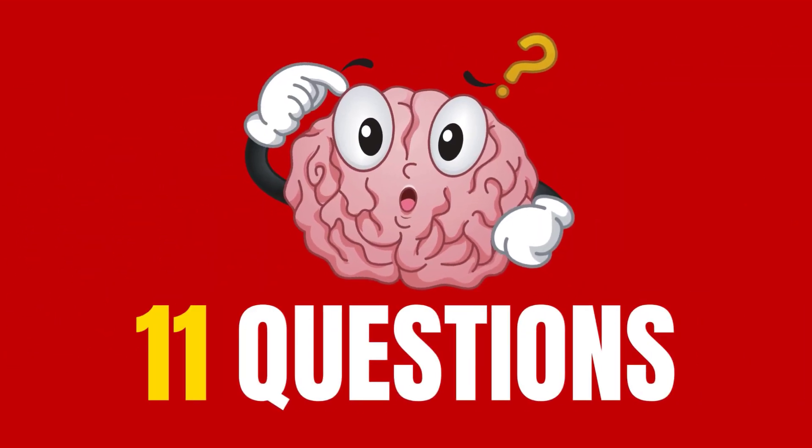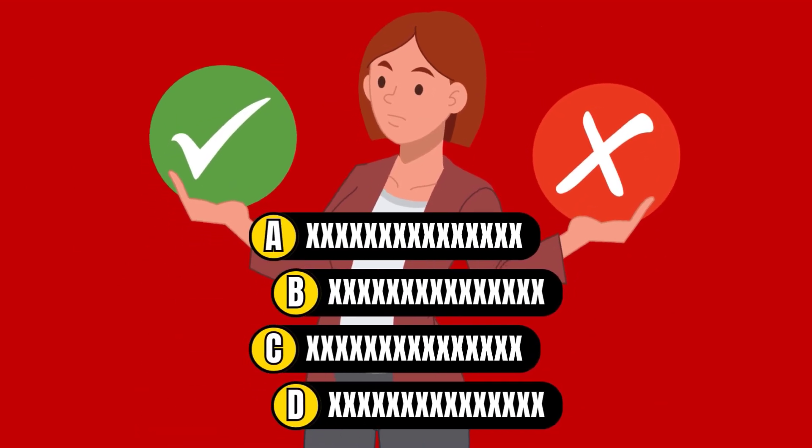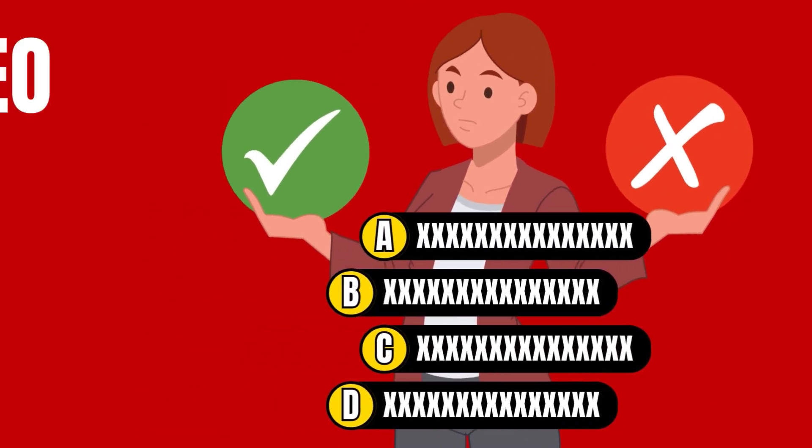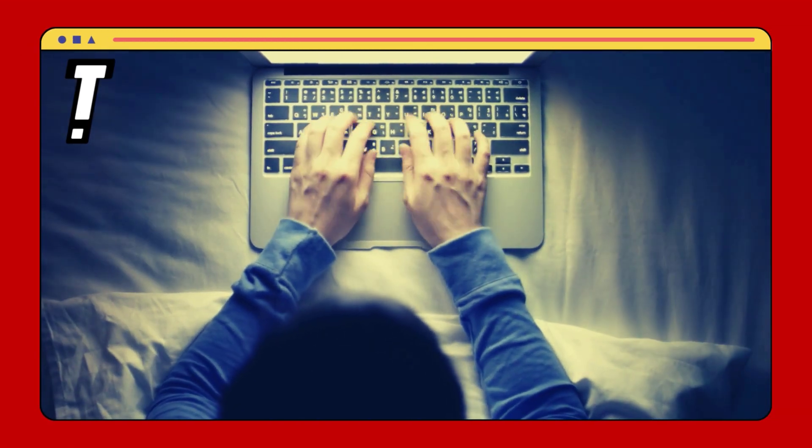Welcome to the Intelligence Test Channel. Today, we've prepared 11 amazing questions to test your logical reasoning. You'll have 10 seconds to answer each question, so don't pause the video. Write your answer in the comments within the established time. That said, let's begin.